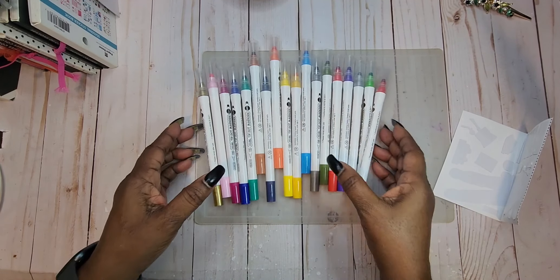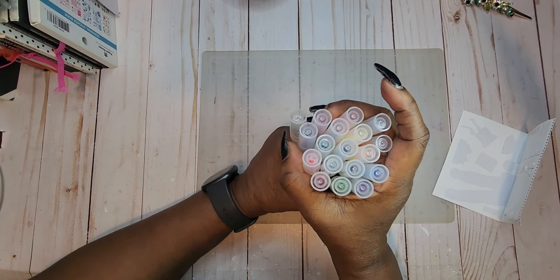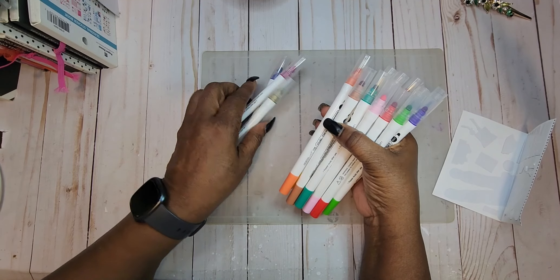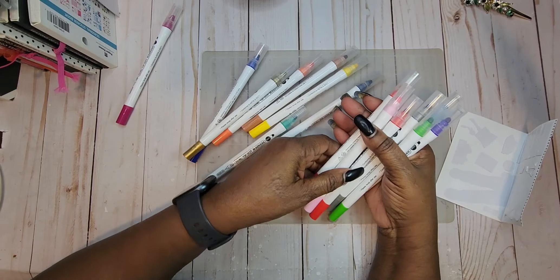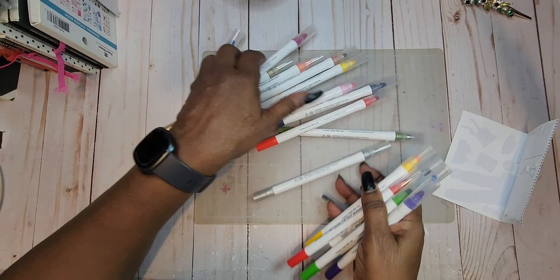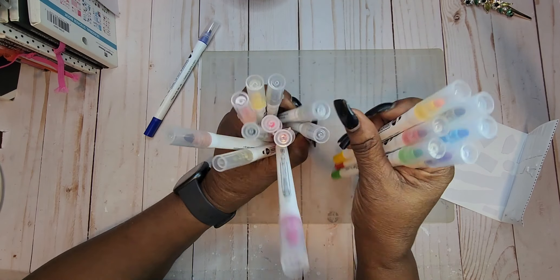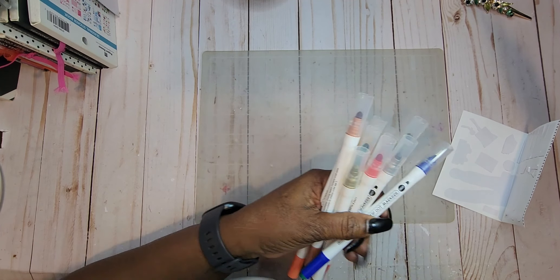This was a really reasonable price. I got eighteen of them in the pack — I counted: three, six, nine, twelve, fifteen, sixteen, seventeen, eighteen. You can get them with more in a pack, but this was a good deal. You'll definitely be seeing me use those!